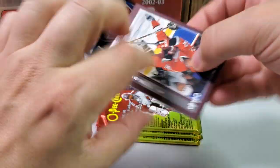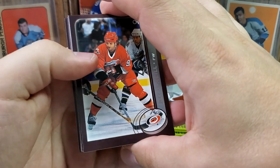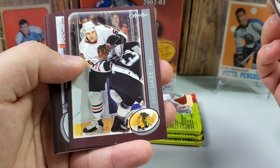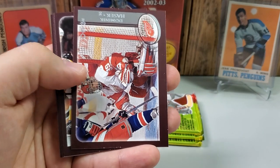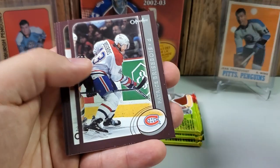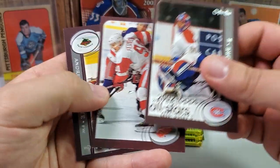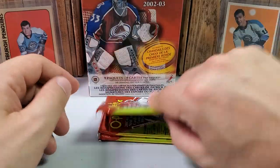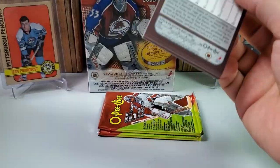Sorry for all the coughing, guys. Allergies are really acting up and giving me a hoarse voice right now, but I want to get this video out for you guys. Pack 6: Jeff O'Neill, Eric Daze, Marty Turco second-year card. The Dominator, Dominik Hasek. Tommy Calio, Patrice Brisebois, Jose Theodore All-Stars, Sergei Fedorov, and Andrew Brunette. Getting a lot more base cards here as we go through the last few packs.